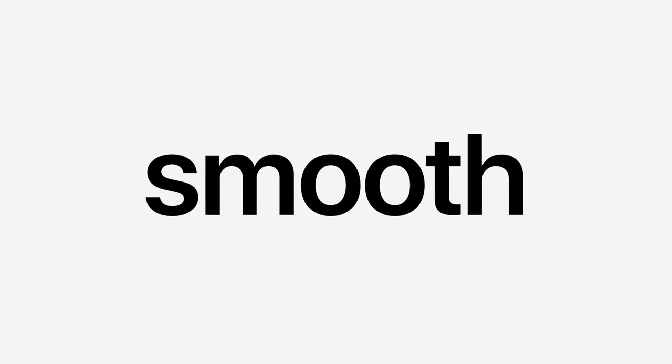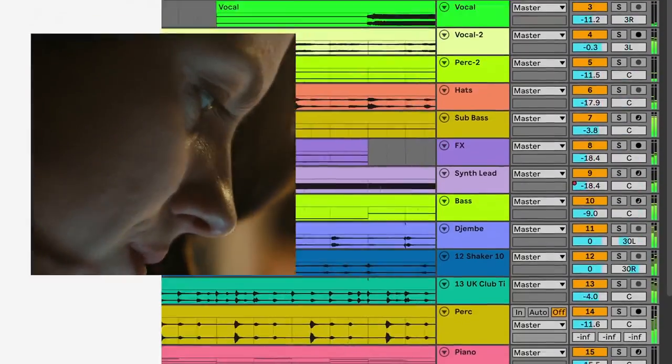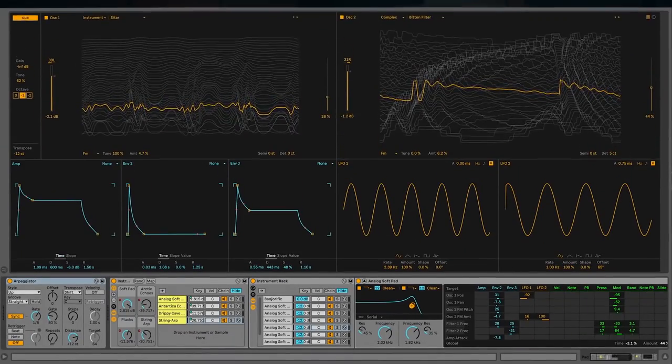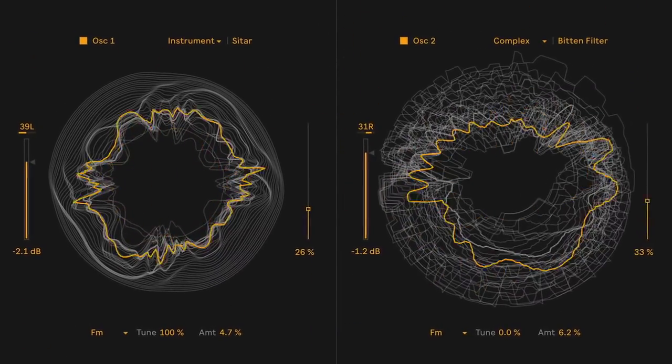Does it feel buttery smooth? There's an emotional component to it. M1 Ultra seems very unimpressed with the load I ask it to handle. Now you could add more wavetable synthesizers together, and that contributes to the richness of your sound. There's more room for improvisation. DJ sets become more expressive.